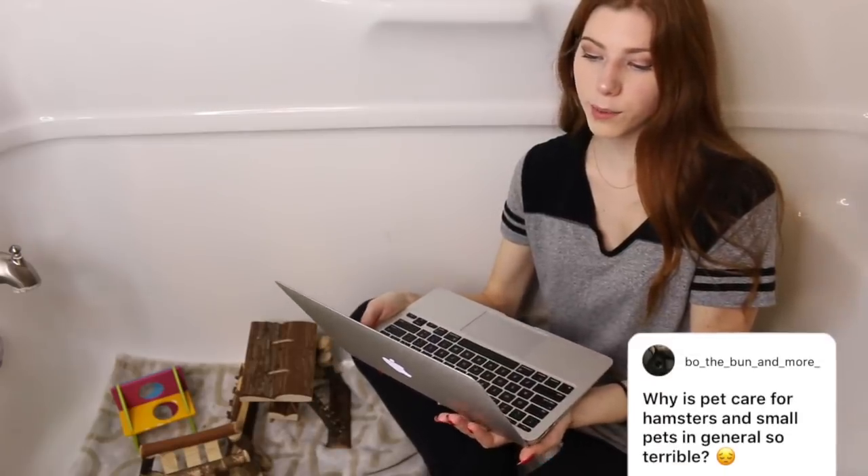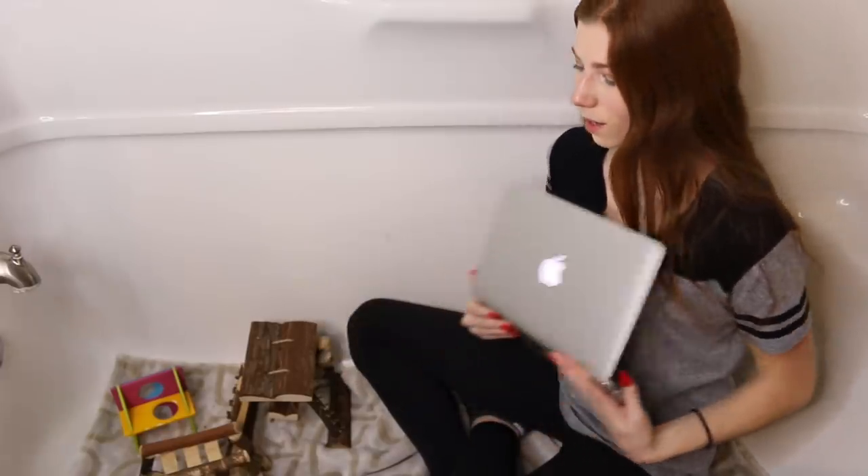The next question is: why is pet care for hamsters and small pets in general so terrible? One reason is how easy it is to obtain a small pet — you can go into any pet store and buy one without much scrutiny. Another reason is because they're so cheap. Hamsters in a pet store might be no more than $20, and a lot of people think of them as disposable pets, thinking: if it dies, I'll just replace it. Those people don't consider care very much, and I don't think that's acceptable because an animal that is living and breathing is not disposable no matter how much it costs.